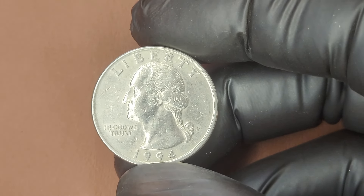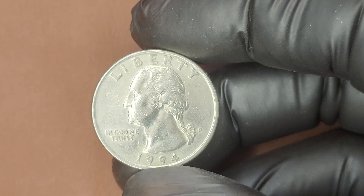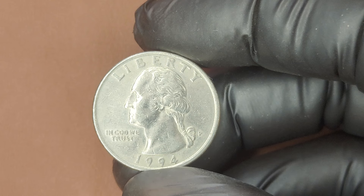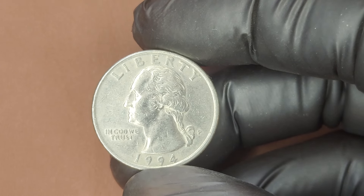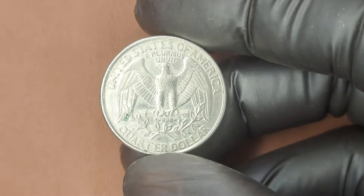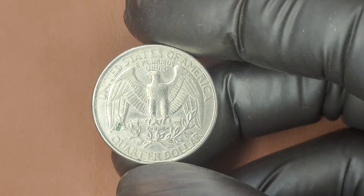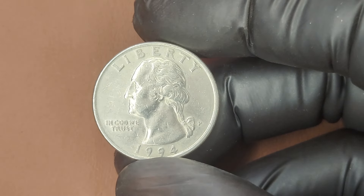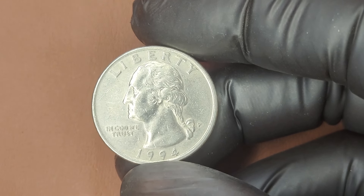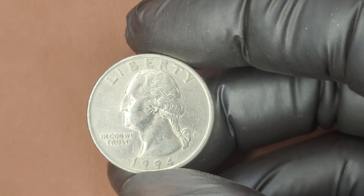While the coin may not seem too rare based on mintage numbers, certain conditions and errors have made some 1994 P quarters incredibly valuable. The obverse features the iconic profile of George Washington, designed by John Flanagan — a classic image that has graced quarters since 1932. On the reverse, you'll see the familiar bald eagle with wings spread, clutching a bundle of arrows with an olive branch below. The key to this quarter's potential value is its rarity, condition, and possible errors.